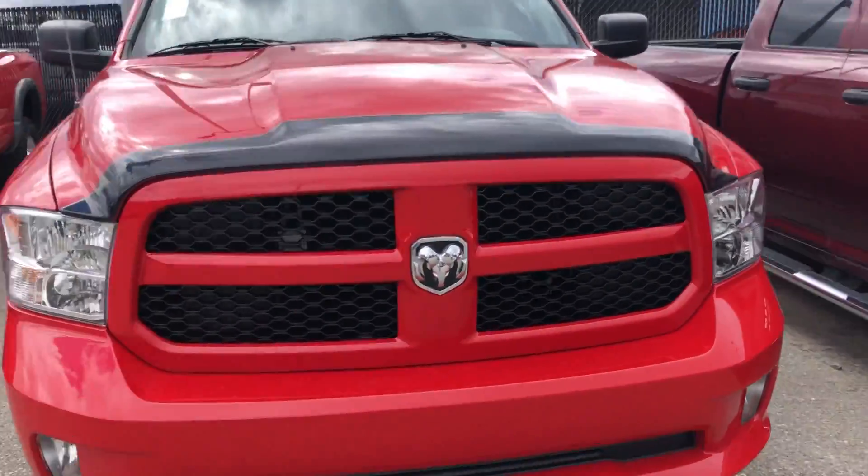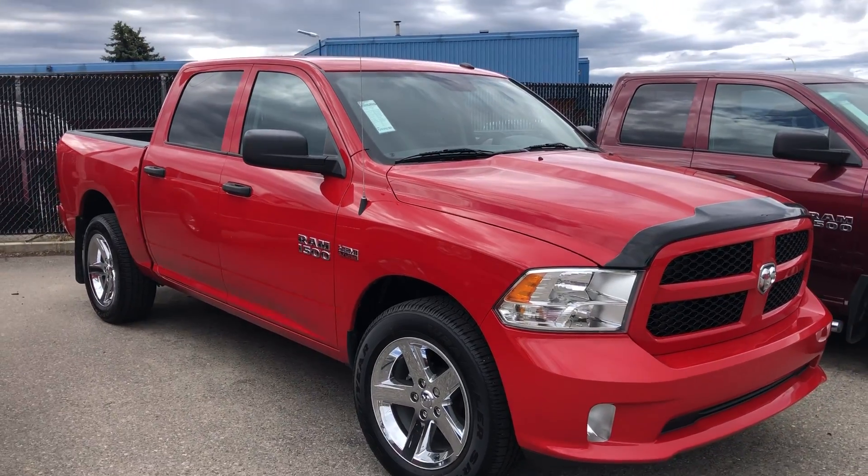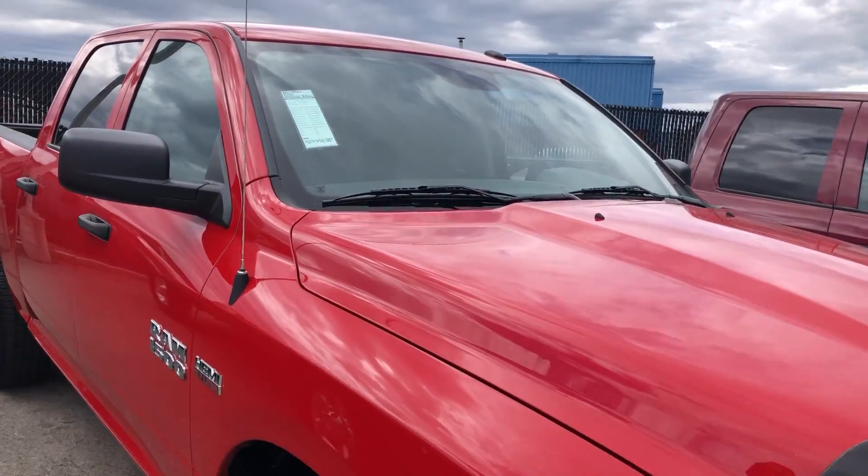Also got this one. This is a 2017 Ram 1500 — this is a Classic Express. So all color match. This one's only got 55K. It's $29,900.